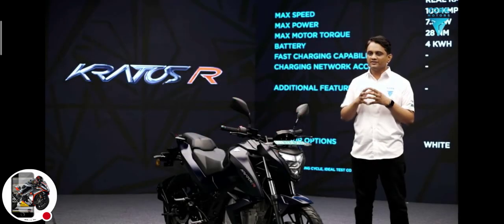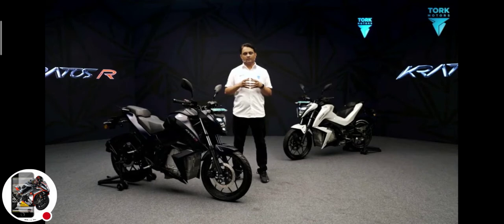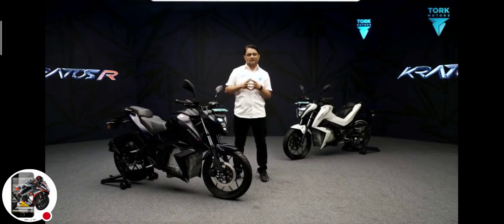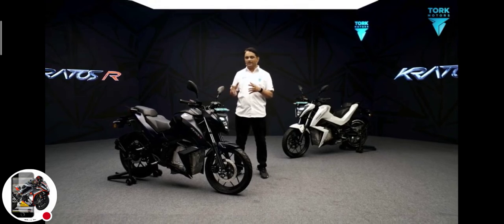Now the most important part — the pricing. We are strong supporters of the Make in India vision. We've proudly made the Kratos and the Kratos R in India.